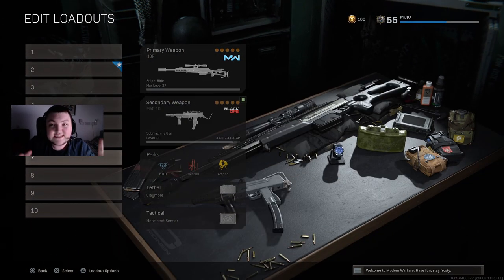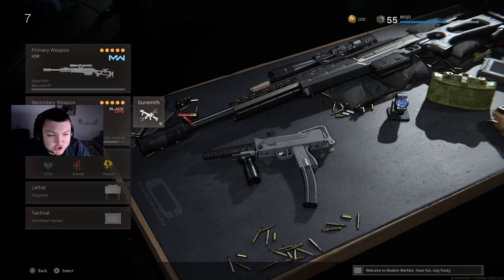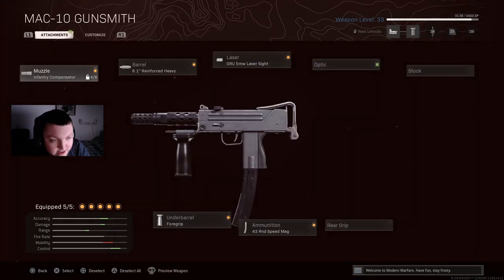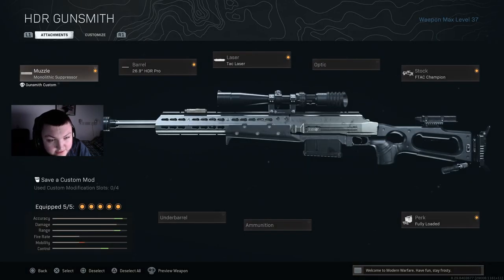Here is my brand new sniper loadout. We have the MAC-10, which you've already seen: Infantry Compensator, Foregrip underbarrel, 30 round speed mag, Reinforced Heavy barrel, and the Grau 5 milliwatt laser. On the HDR we have the Monolithic Suppressor, biggest barrel, tack laser, and Championos — that gun fully loaded of course.